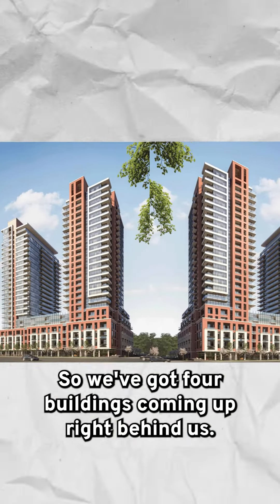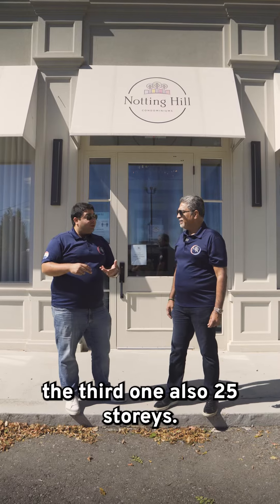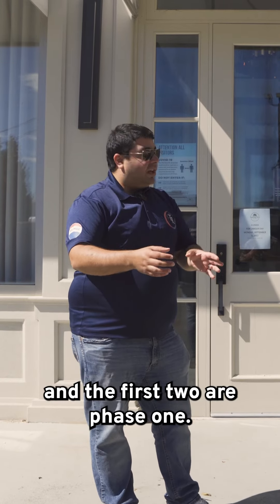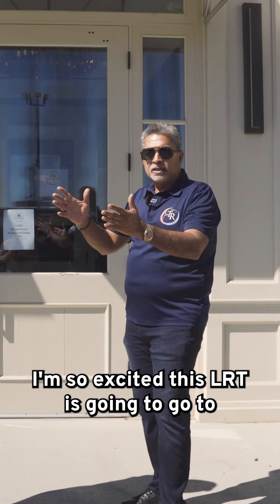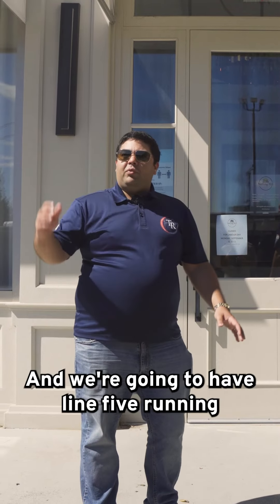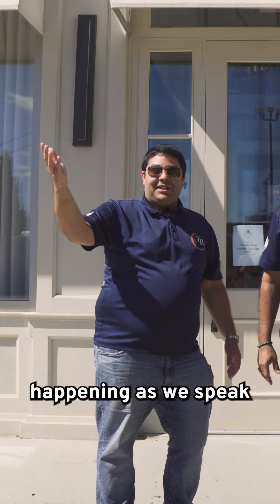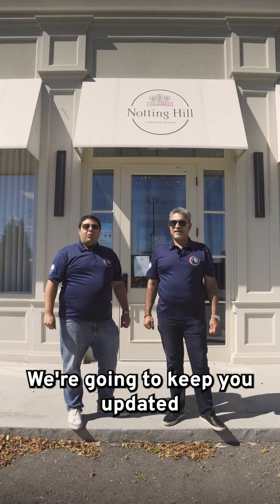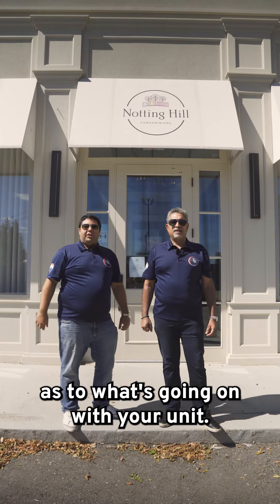We've got four buildings coming up right behind us — the first is 25 stories, the second also 25 stories, the third also 25 stories, and the last is scheduled for 16 stories. The last two are phase two and the first two are phase one. Rajiv and I both bought units here. This LRT will go to Pearson airport when ready, and we're going to have Line 5 running right at the start of the building. We'll keep you updated throughout the construction process.